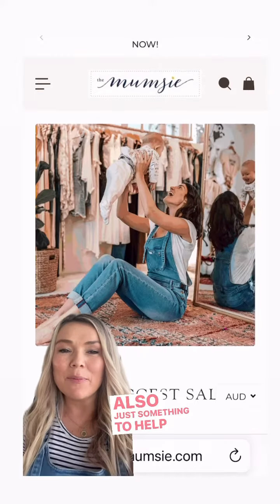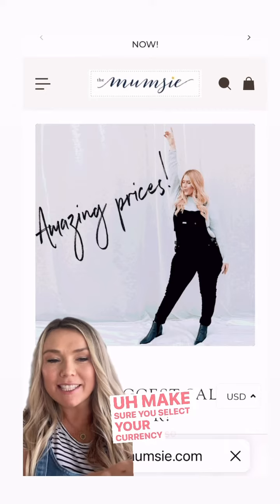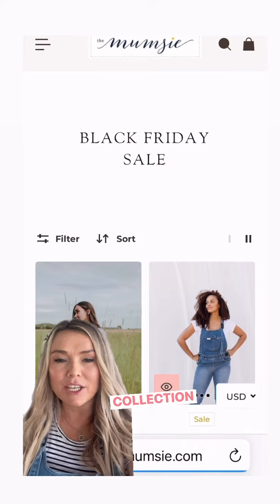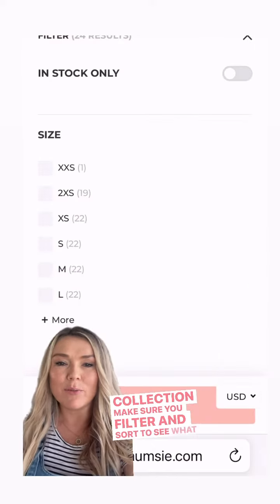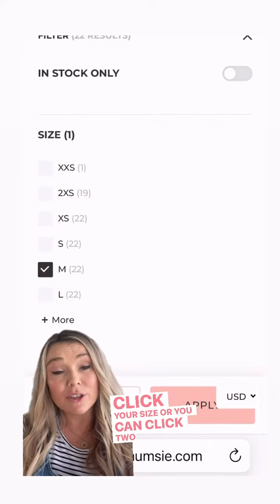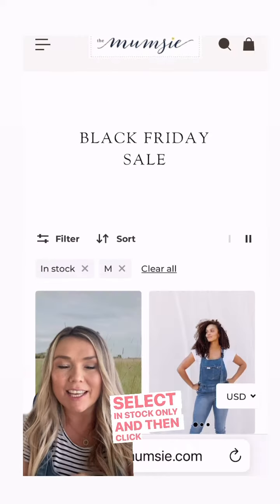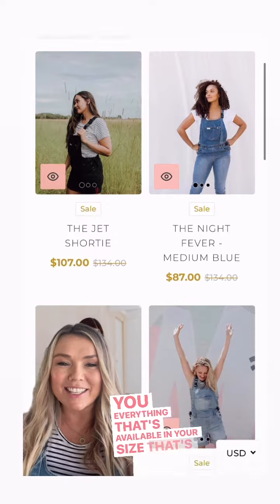Just something to help you on the website: make sure you select your currency so you can see prices in your own currency. Once you go through to the collection, make sure you filter and sort to see what sizes are available. Click your size — you can click two or three sizes — and select 'in stock only', then click apply, and that will show you everything available in your size that's on sale.